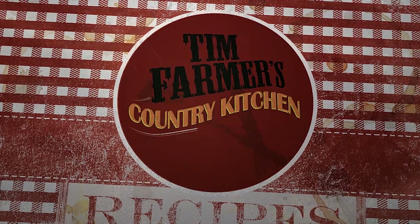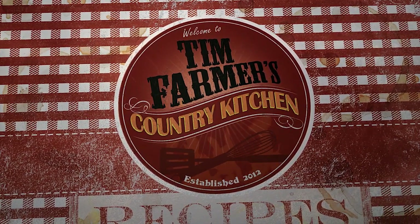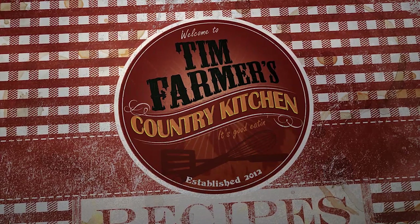And Tim Farmer's Country Kitchen — we're gonna cook something good now.